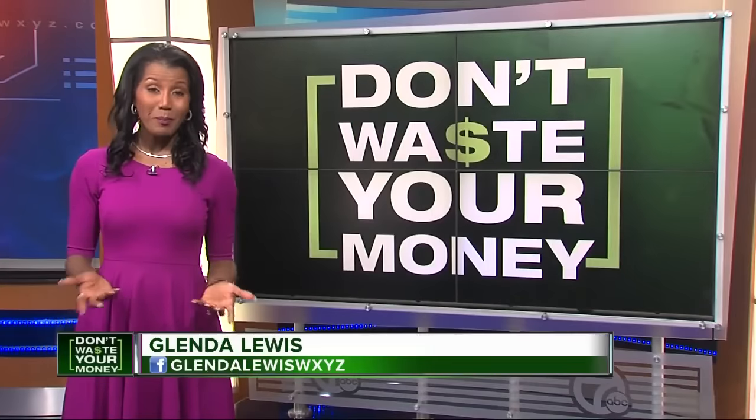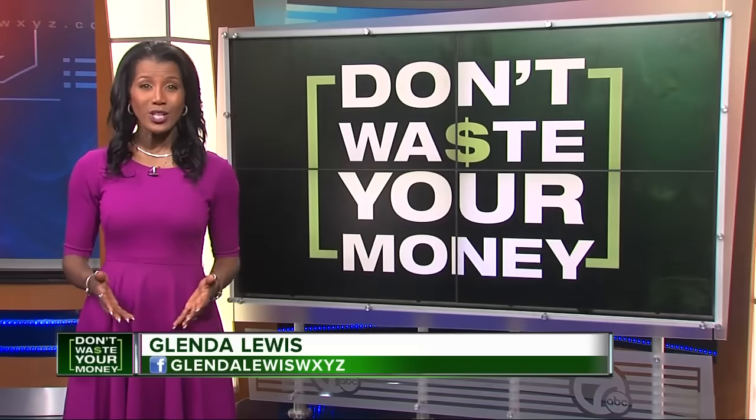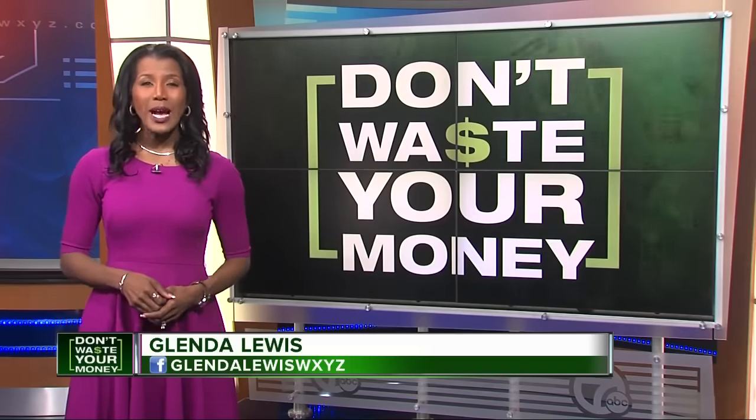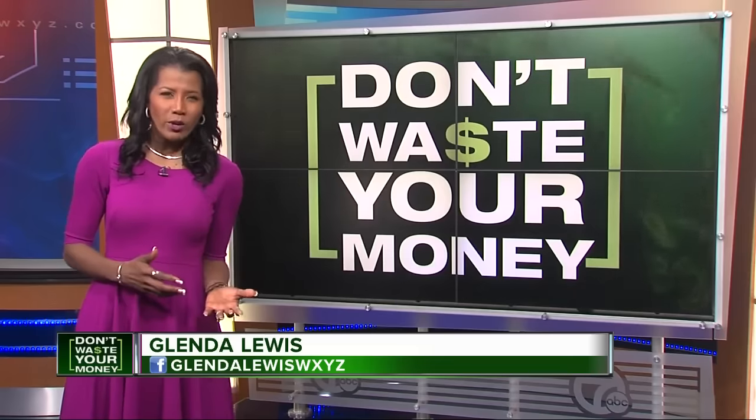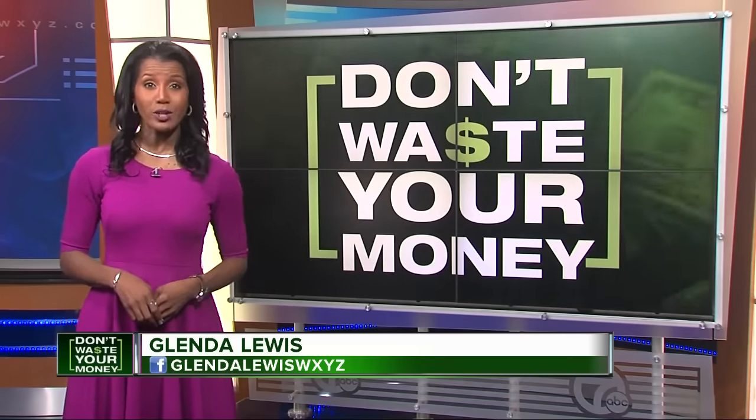Nobody really likes doing laundry, but most of us have to do it, right? We don't want to waste our time with a detergent that doesn't get the job done. When it comes to nasty stains or just ordinary grime, Consumer Reports' new detergent ratings will help you avoid a laundry loser.